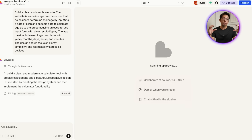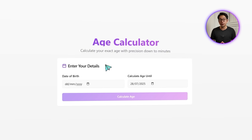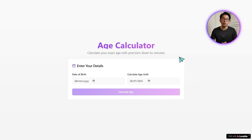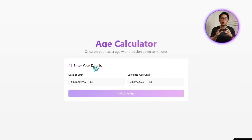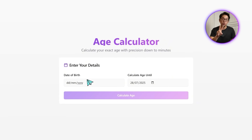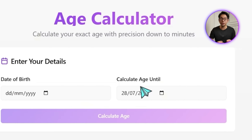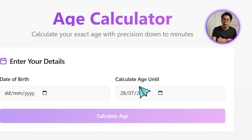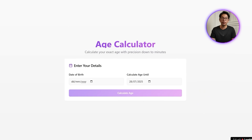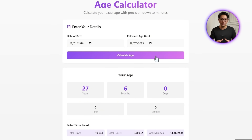Let's check out the first version of the age calculator app. Right away, we get a clean title at the top — 'Age Calculator' — with a short description: 'Calculate your exact age with precision down to minutes.' Just below that is the main form section labeled 'Enter Your Details,' with two simple inputs: one for your date of birth, and another to choose the date you want to calculate age until, which defaults to today but can be changed. After entering both fields and hitting 'Calculate Age,' results show up instantly.